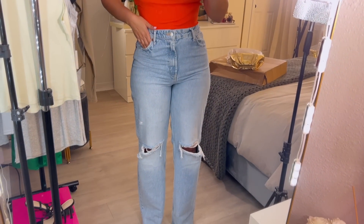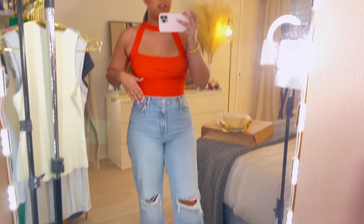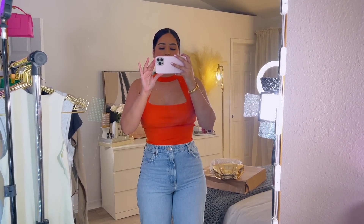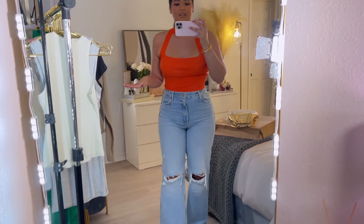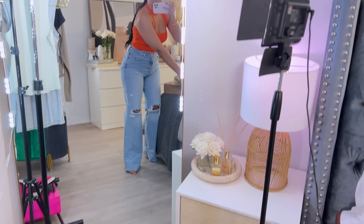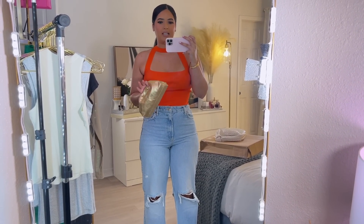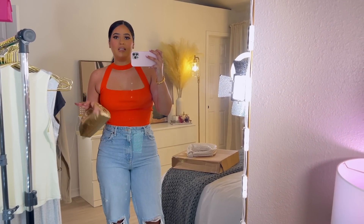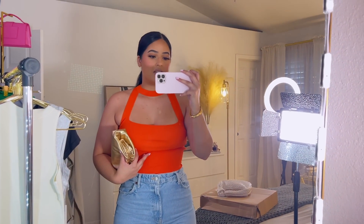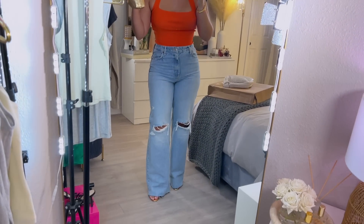I'm wearing it with my Zara jeans, and for shoes I'm wearing gold heels that I got from Amazon. For accessories I'll definitely wear it with this clutch — I actually got it from Etsy. I love Etsy, you can find the best things from small businesses. I love this purse, love the jeans, love the top, love everything about it. And this is not a crop top, so you can wear it in many different ways.